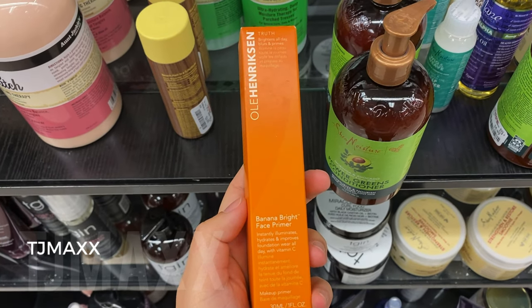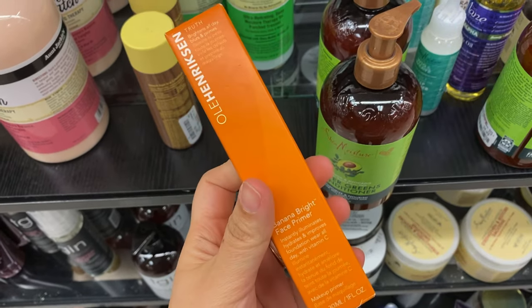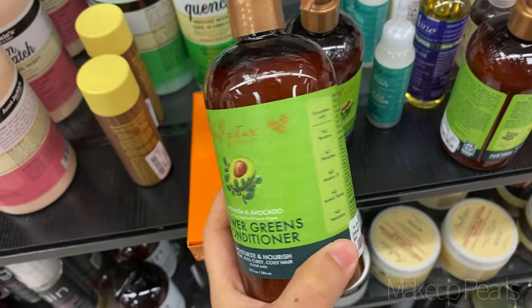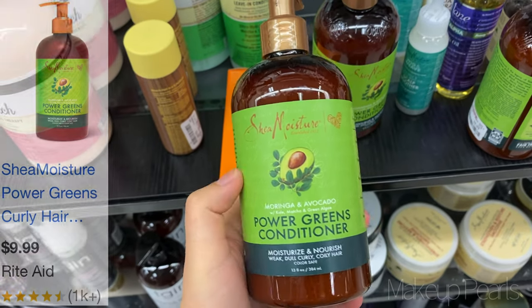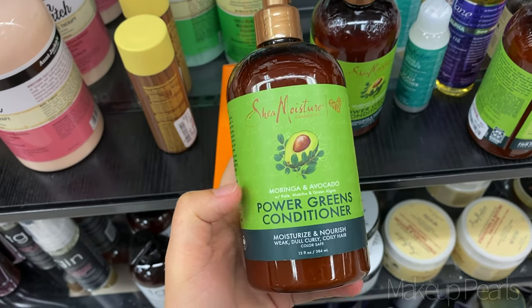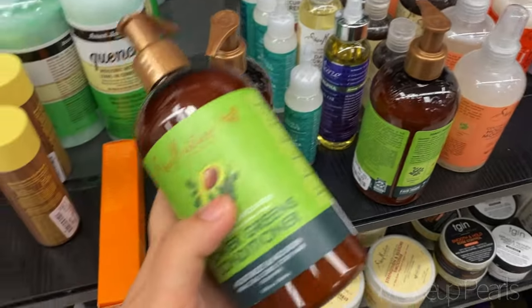At TJ Maxx, I found the Banana Bright face primer from Ole Henriksen — this is going for $14.99, this is one pearl I have never seen before. I also wanted to mention my favorite shampoo and conditioner — it's from the Shea Moisture line, the green one. It's the moringa and avocado, kale and matcha and green algae. The conditioner is currently going for $6 — I found three, I'll pick up all three.